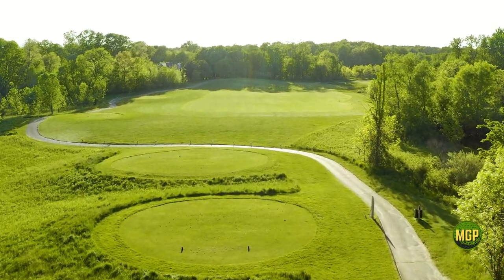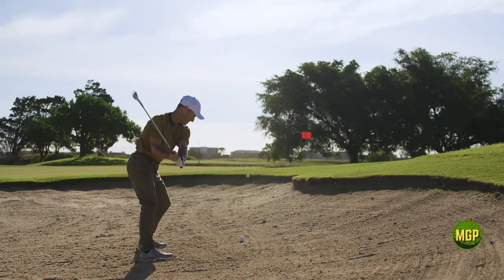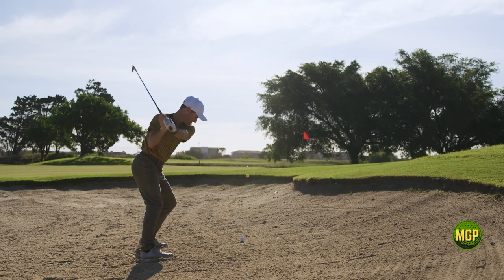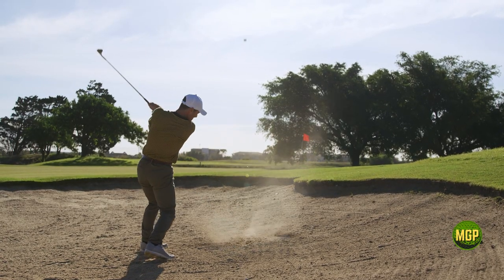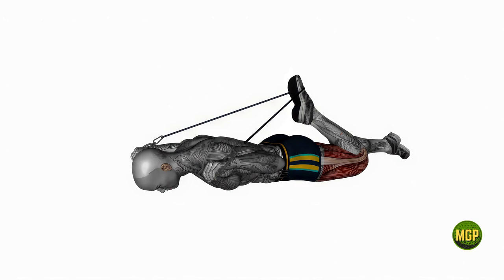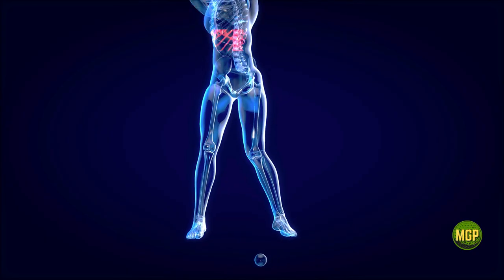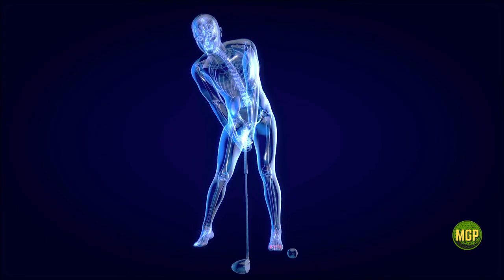Welcome fellow golf enthusiasts. In this video we'll uncover the secrets to unleashing your true potential on the golf course by mastering the art of hip movement during the golf swing. Get ready to revolutionize your game as we delve into the mechanics, techniques and timing that will help you harness the power of your hips and achieve effortless distance and accuracy with every swing.